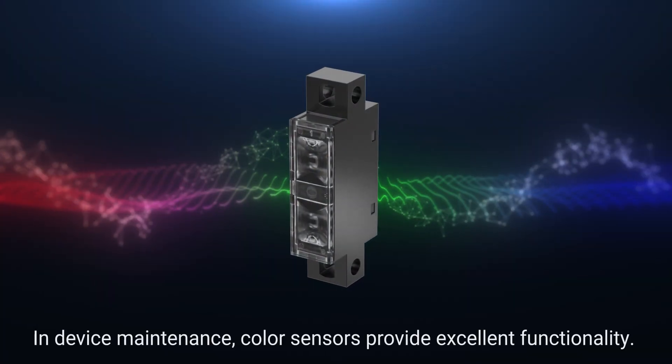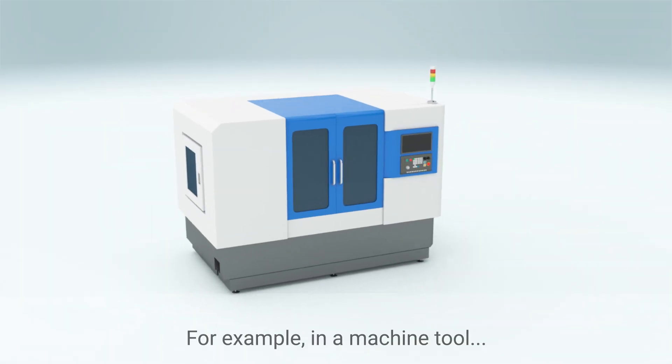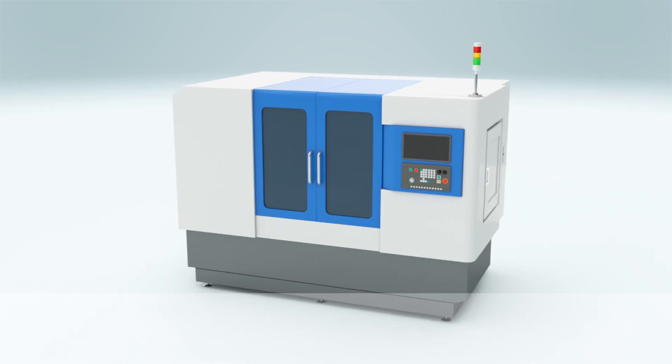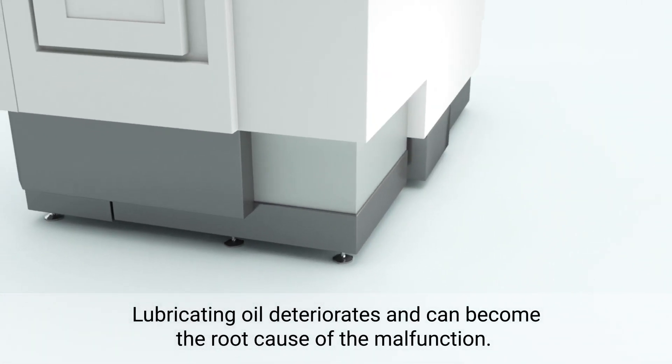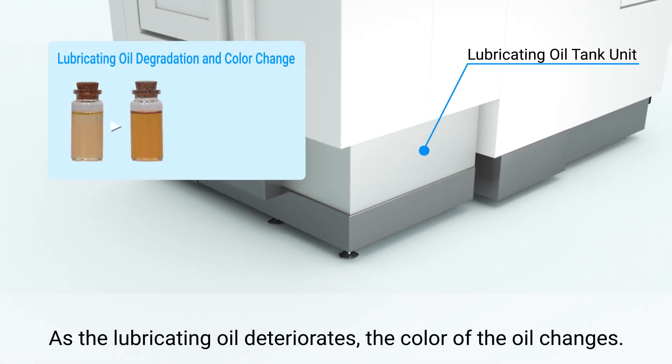In device maintenance, color sensors provide excellent functionality. For example, in a machine tool, lubricating oil deteriorates and can become the root cause of malfunction. As the lubricating oil deteriorates, the color of the oil changes.